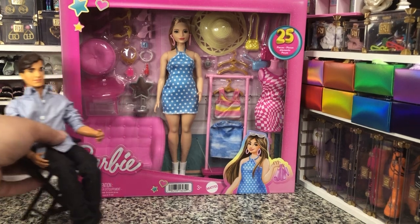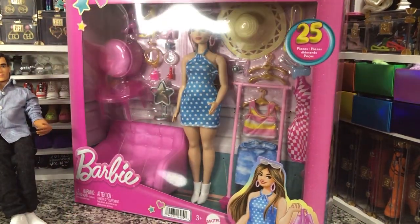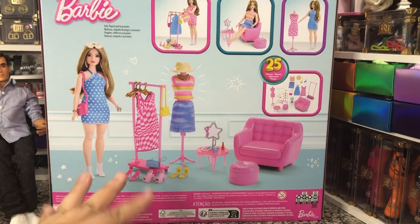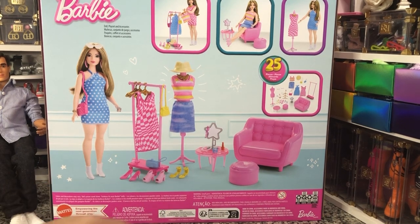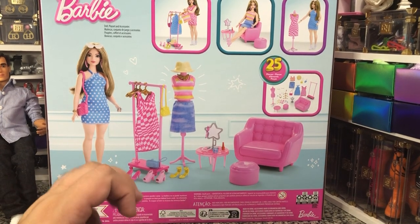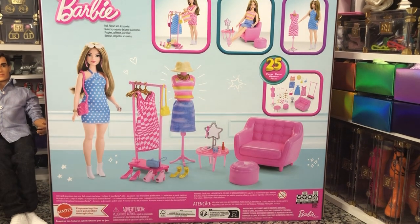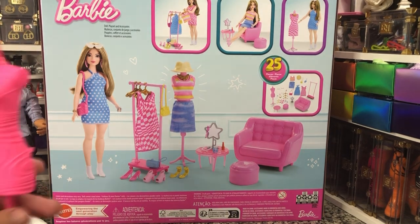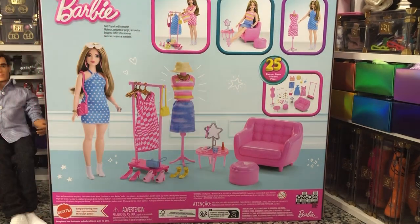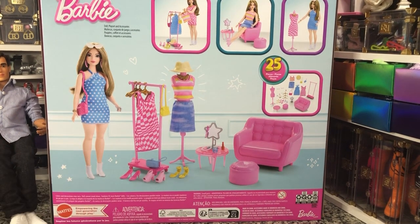So we're going to take a look and see everything that comes in there. As you can see we've got very cute packaging and she's got 25 pieces. I love that she's got a clothing rack, I love the couch that's built into the set, and I love that we've got a nice pretty dress form — because the last couple we've gotten, like the color reveal party one, have been hollow in the back. I'm hoping that's not the case with this one because it looks so cute.